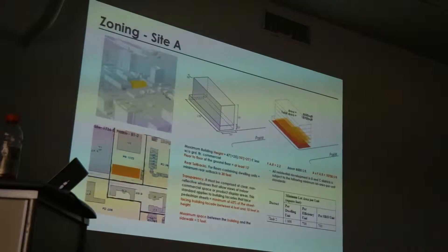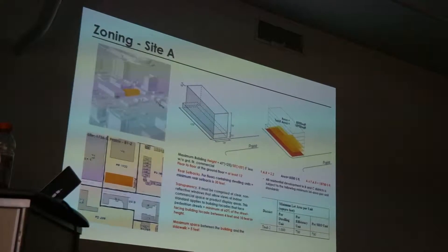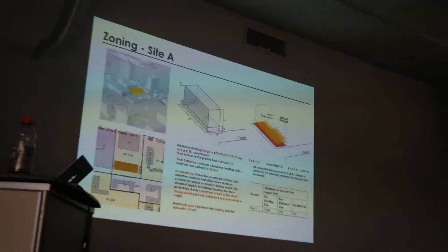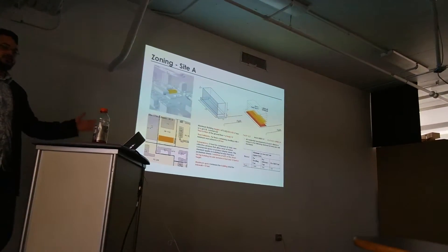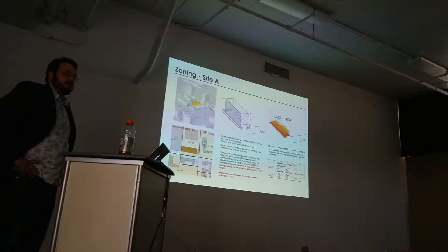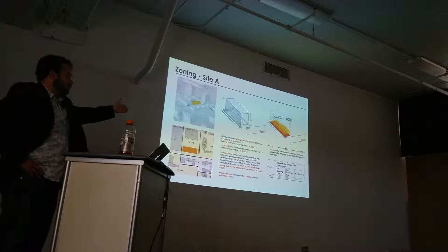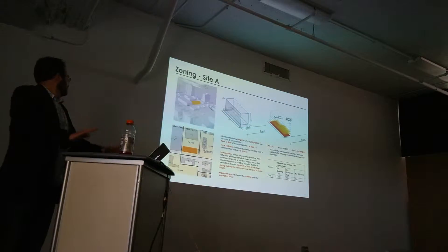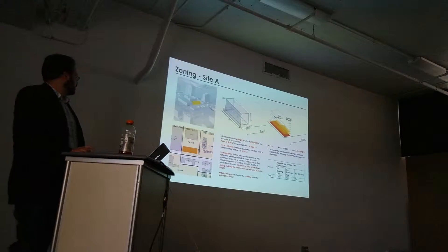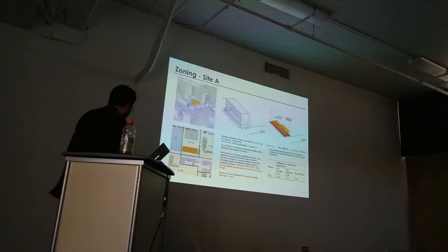Let's talk about the zoning for the site. Site A is zoned B1-2, which means retail on the first floor with an FAR of 2.2. We're getting about two or three residential units with two to three bedrooms, depending on how you face it. The setbacks are pretty standard with what you're getting in the rest of your projects — about 30 feet back. You get 60% window space for retail on the front. This is the smallest of the buildings we're going to be designing in studio, and it's in a very residential, very quiet area.